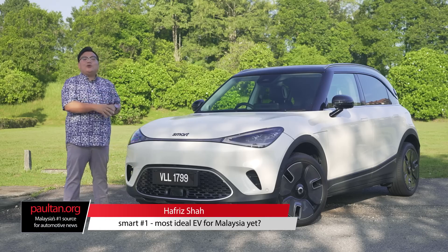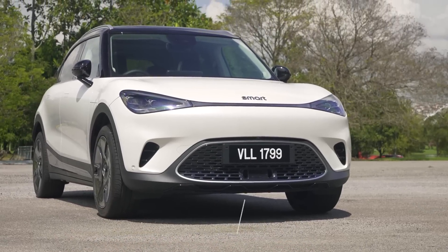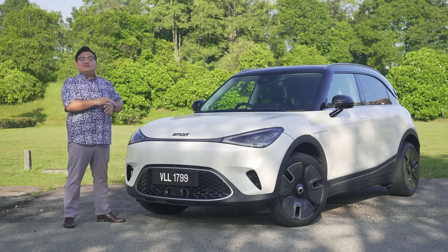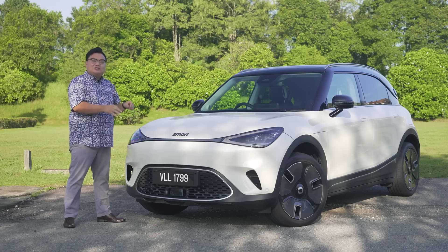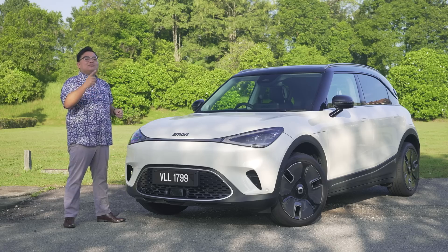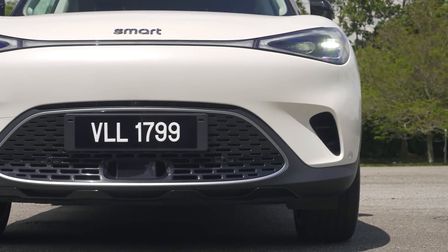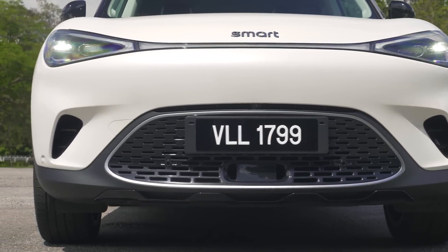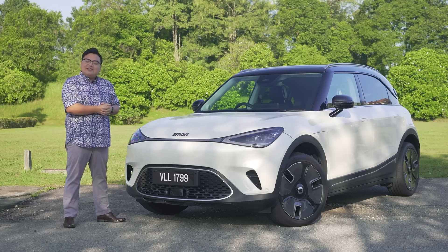This is the Smart Hashtag One, and it's actually one of the fastest-selling electric vehicles in Malaysia. Smart targeted to sell 1,000 units for the whole of 2024, but they managed to get 1,000 bookings in just the first month itself. I think that's deservedly so, because this is truly one of the most well-suited EVs for Malaysian roads. Let me tell you why in this video.